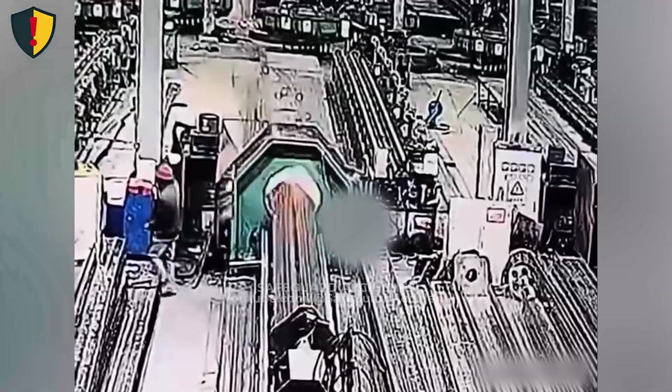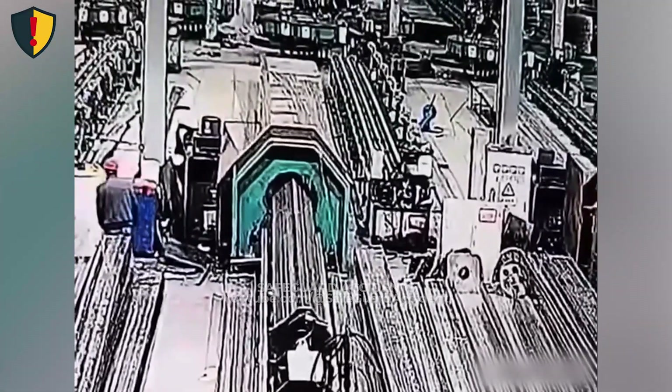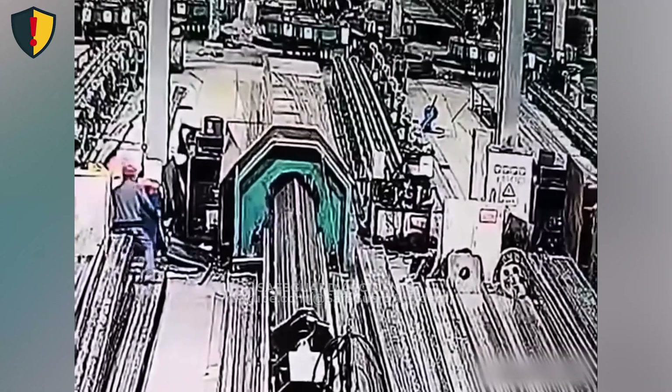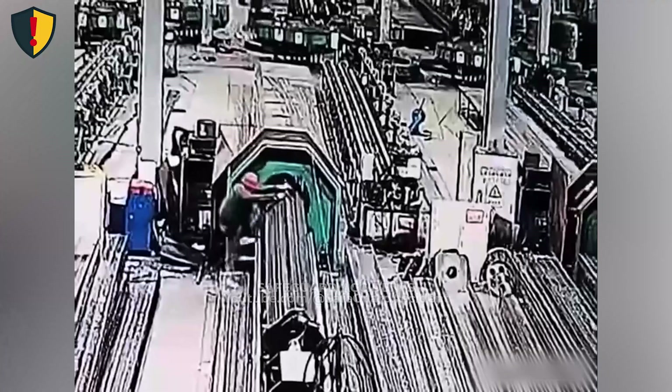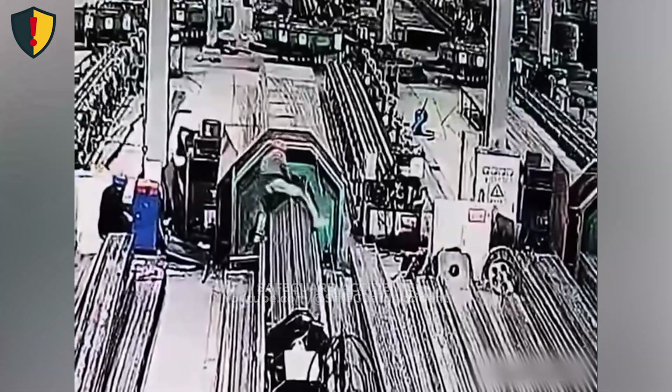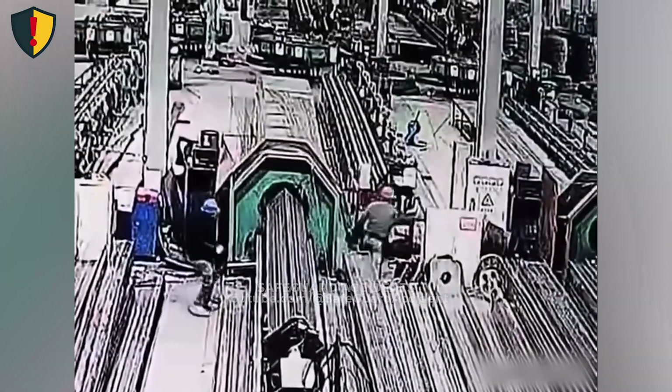One worker moves closer and reaches toward the side of the machine to quickly check something. As the opening is approached, the powered rollers surge, biting into the gap and pulling inward with stored force. In an instant, the infeed zone goes from quiet motion to an aggressive high-pull danger point.